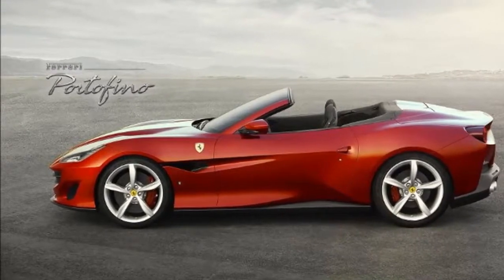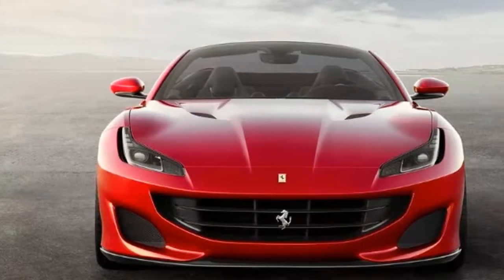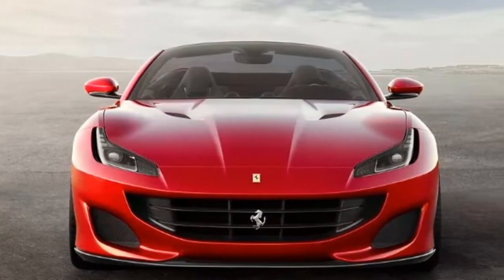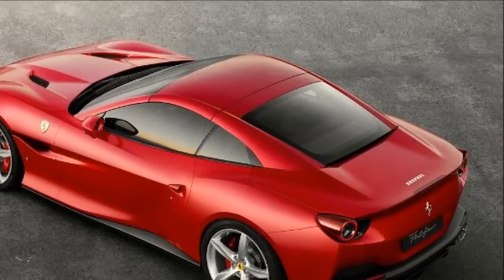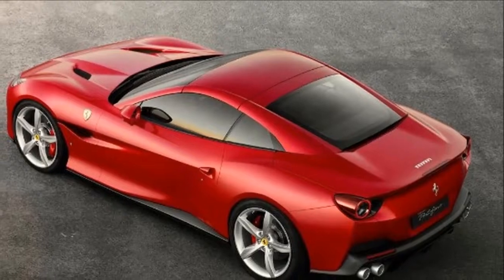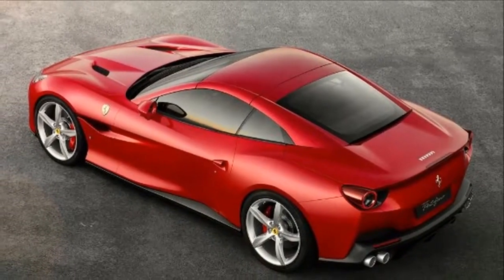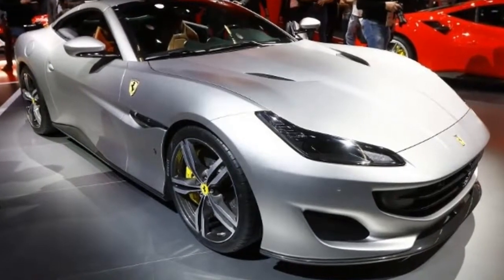Measuring 0.6 inch longer and 1.0 inch wider than the California T, the Portofino is blessed with handsome proportions and aggressive styling. LED headlights and an angry-looking front fascia work with a better-integrated rear profile to help the Portofino avoid the awkward proportions that have plagued the California since its debut as a 2009 model.